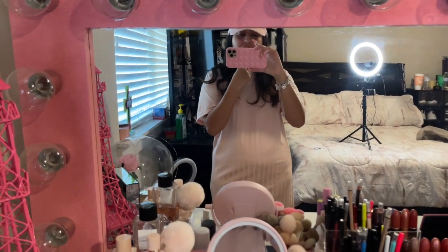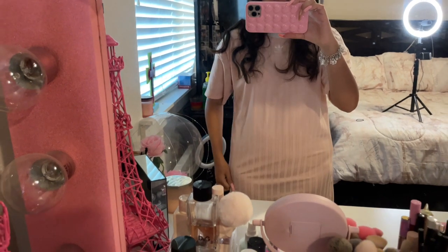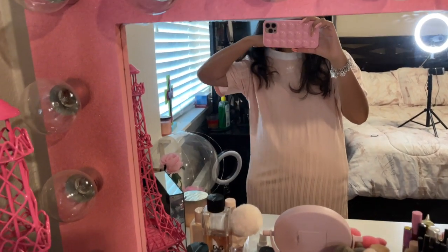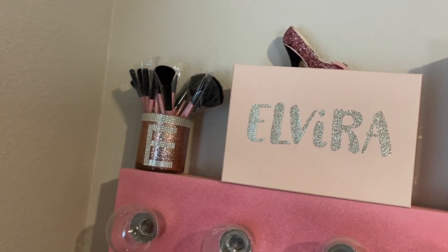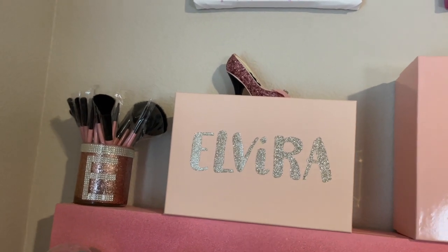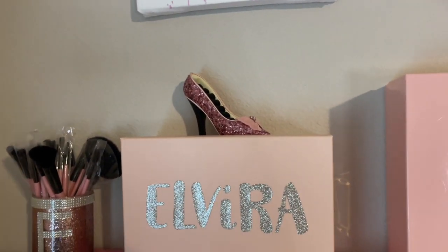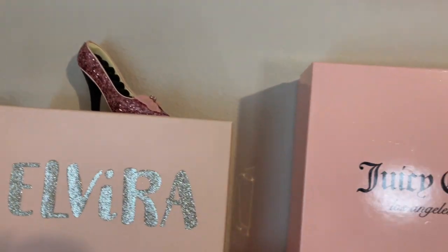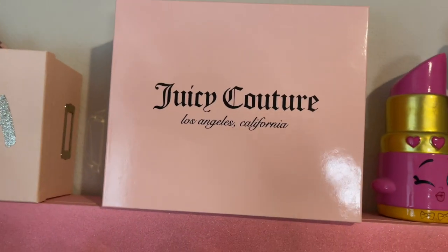Up here I have my ring light, and this is a phone case — a cute pink phone case. I'm wearing an Adidas t-shirt dress. Up here I have this box that my sister gave me when she asked me to be her maid of honor. I also made this little pink jar to put my brushes in. On top is a pink glittery sparkly shoe a friend gave me as a Secret Santa gift. Next to it is an empty Juicy Couture box that I keep for decor.